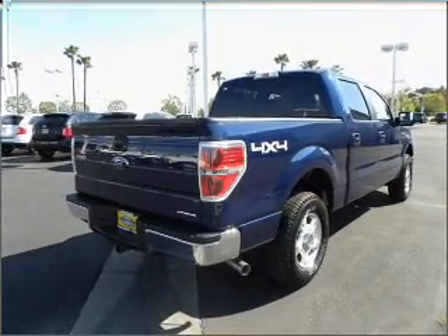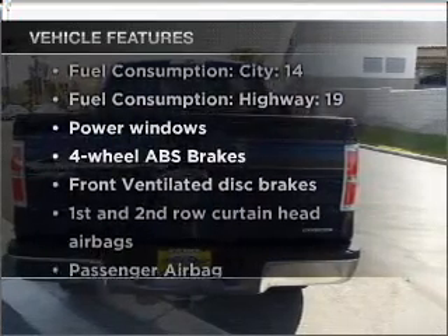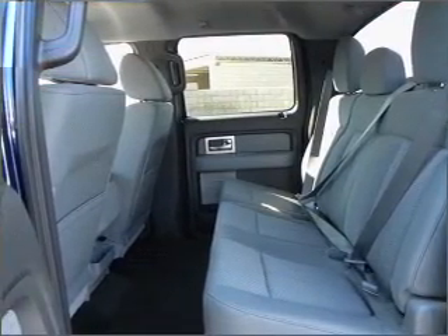Anti-lock brakes help you bring your vehicle to a safe stop. Plus, enjoy these notable features that are included in this vehicle: power windows, power steering, power mirrors, an alarm system. Our website offers more information on all of our vehicles. Call us today to start test driving.